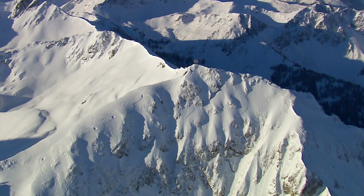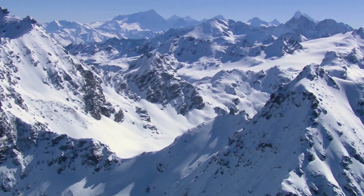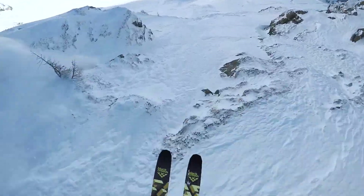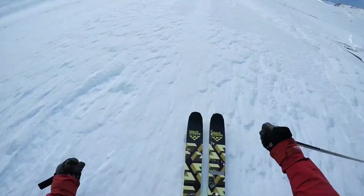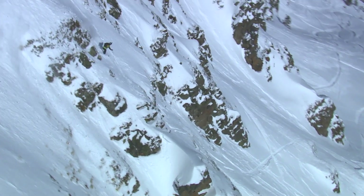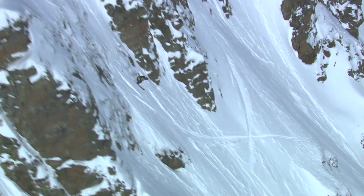Freeride World Tour is a series of freeride competitions held all around the world. We compete on the mountainside and try to find the best-looking, hardest line down the mountain. You have to be on top of your game on every comp because there's only five stops and one run at each stop.